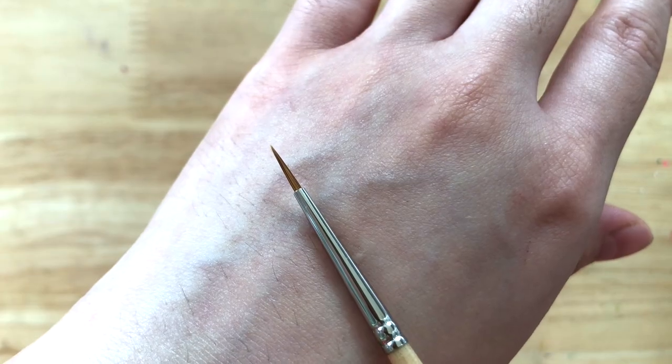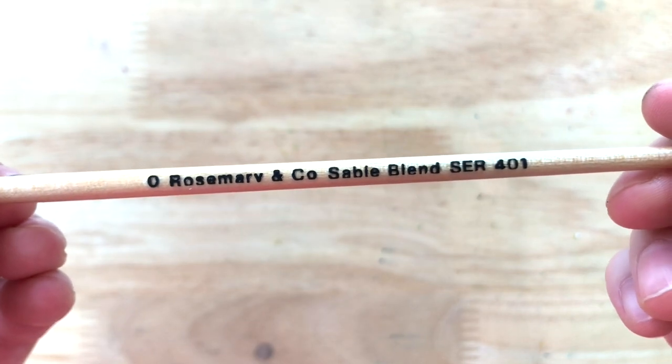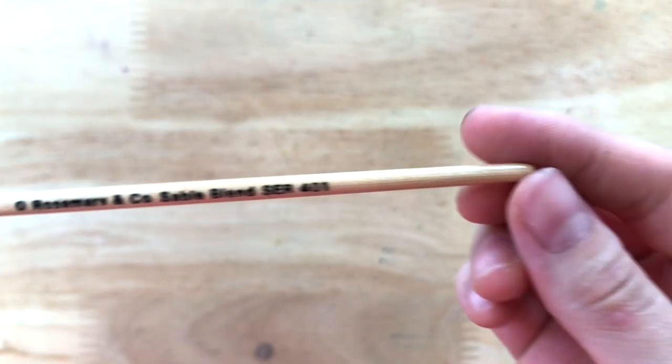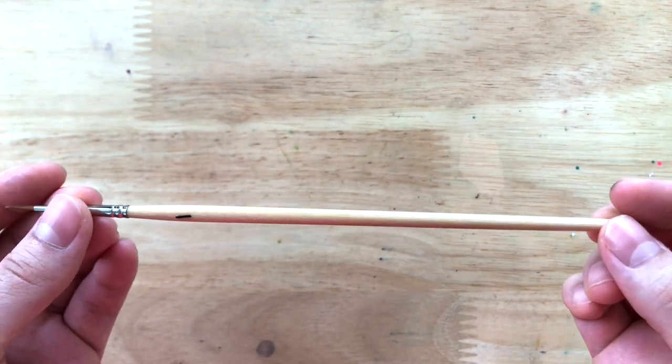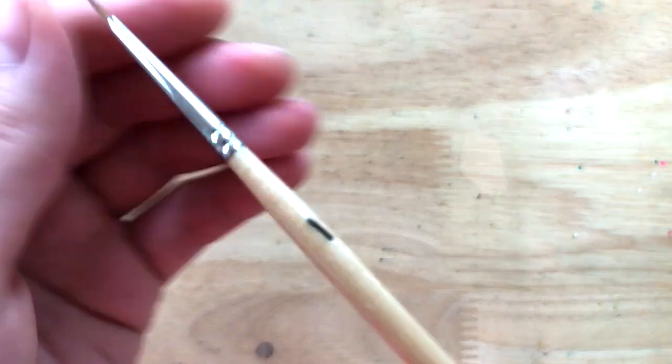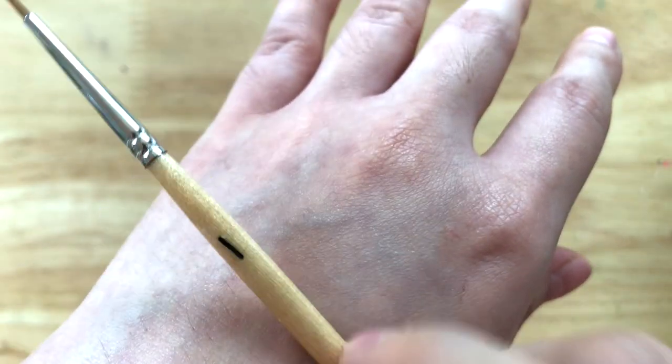Next, this tiny number 0 pointed sable blend. The only issue I saw is a small piece of black thread that has been accidentally varnished onto the handle. Other than that, it looks just fine. Since I'm not much of a tiny brush person, I give this one an 8 out of 10.